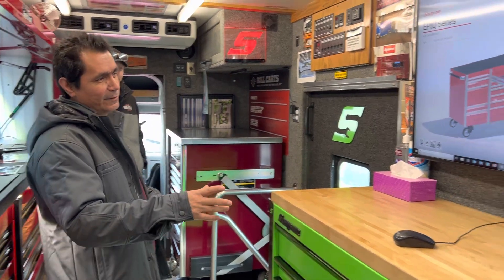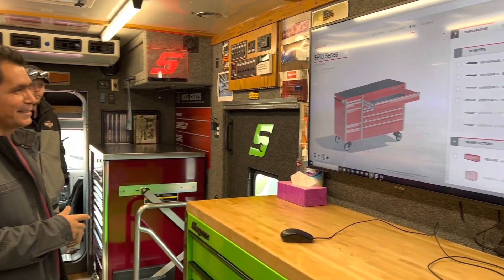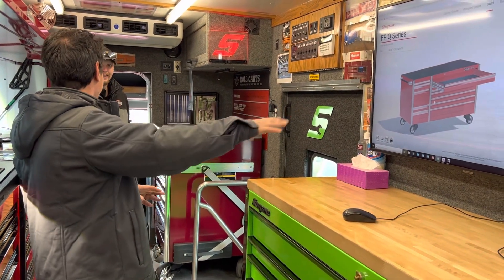Hey YouTube, this is Roy. Today we have a special treat — we're with Cody Puckett and the Rock and Roll Express. We were looking at the screen with Andrew, the driver, and he was showing us one of his favorite boxes, so we wanted to ask him to tell the viewers why.